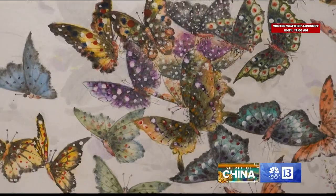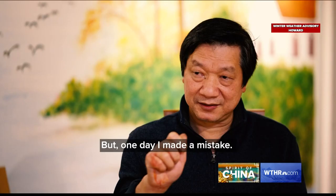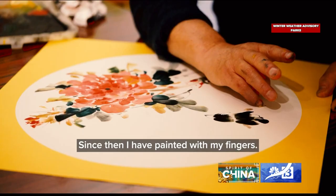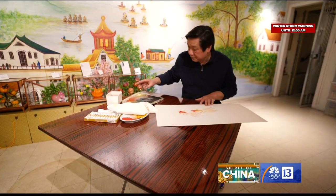These paintings are remarkable not just because of their beauty, but because of how they were created. Everything you see in here is painted by finger — all by fingers. For most of his life, Ben Wong used his hands to cook food in a restaurant. He picked up painting as a hobby.